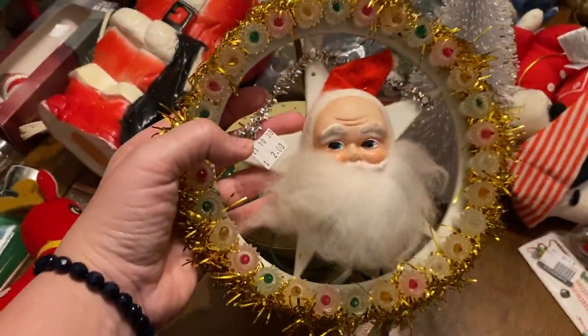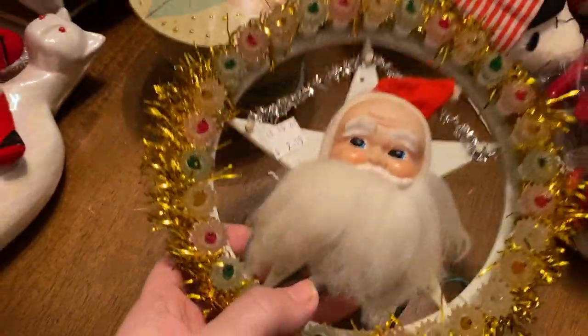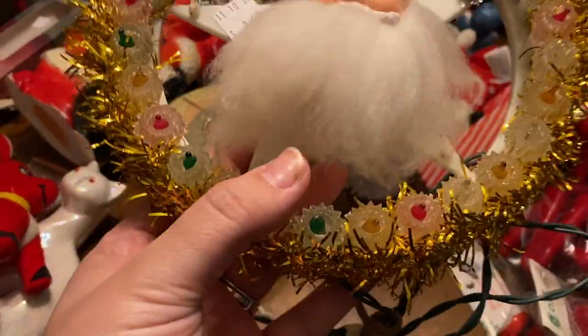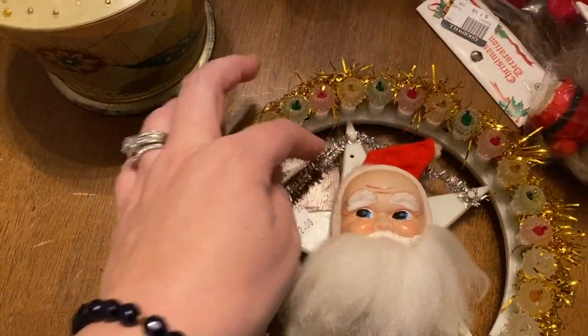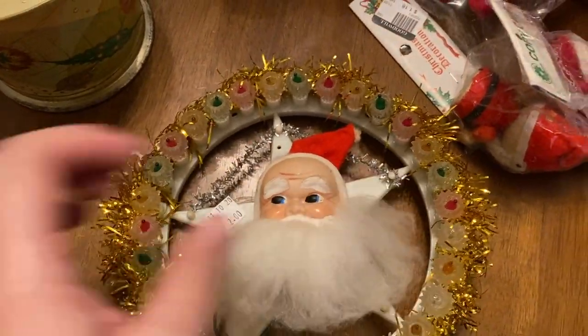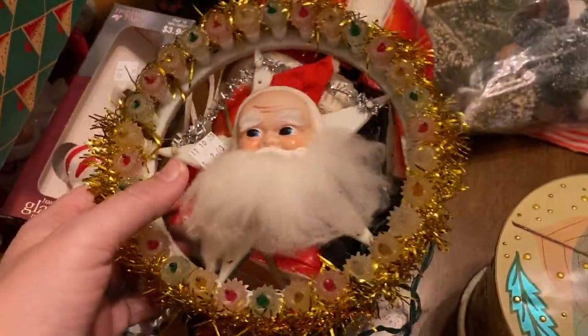Also at the thrift store, in all its vintage glory — look at this! I'm gonna go plug it in when I'm done and see if it lights up. It looks like whatever tinsel was down here going all the way around is gone, but still — that's tacky-great, isn't it? I love it.